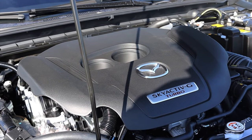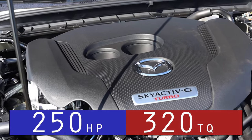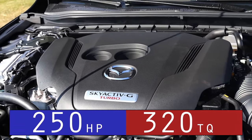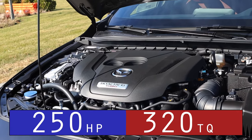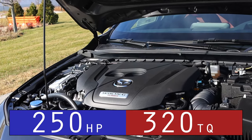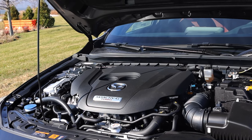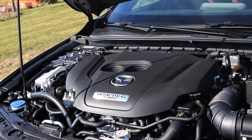Let's get back to that 2.5 liter turbocharged inline-four. It makes about 250 horsepower and 320 foot-pounds of torque on 93 octane. You can drive this car on 87, but it detunes the engine via a sensor — you'd get about 227 horsepower and about 310 foot-pounds of torque on 87 octane.